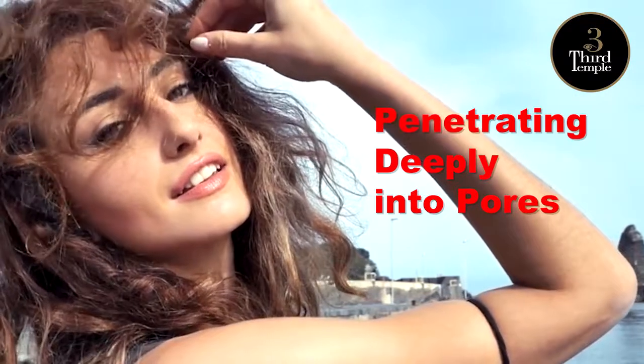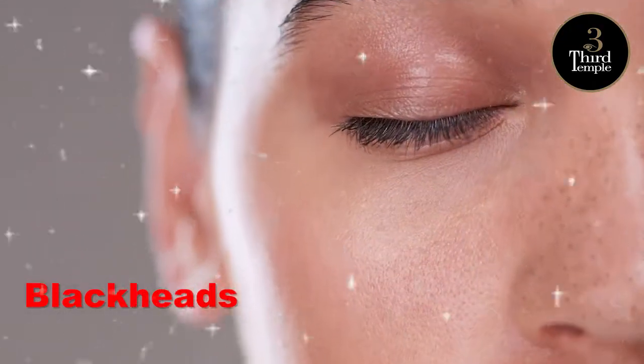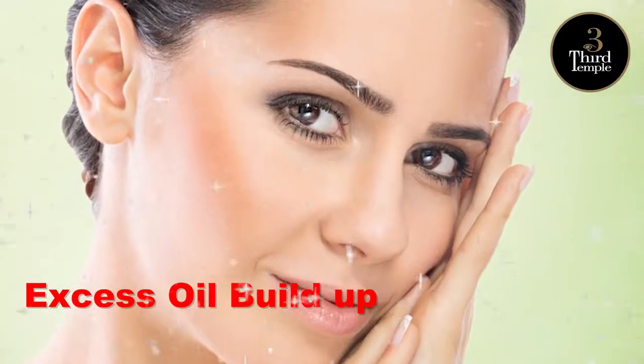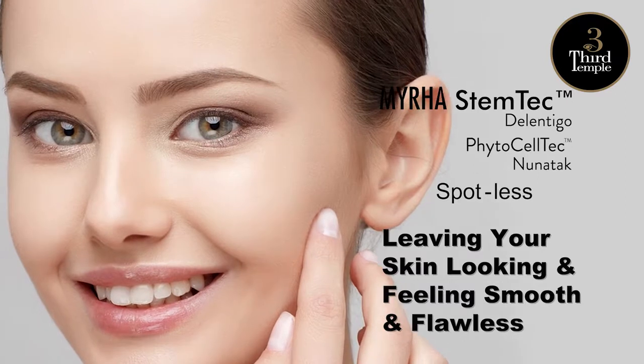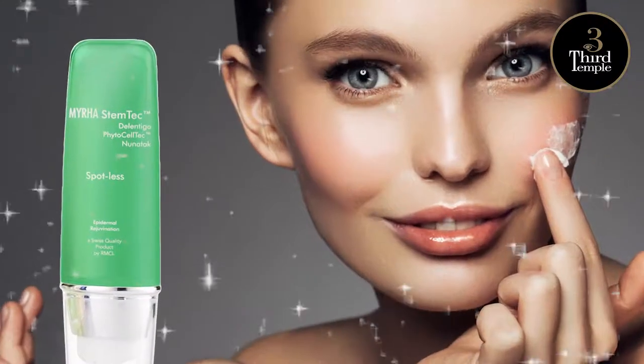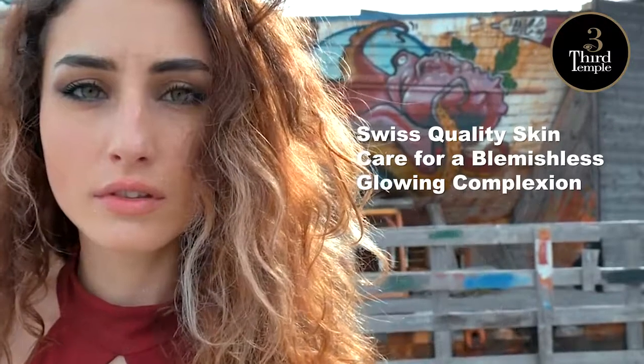Penetrating deeply into pores, preventing and reducing pimples, blackheads, acne, and excess oil buildup, leaving your skin looking and feeling smooth and flawless. Myra Stem Tech Spotless — Swiss quality skincare for a blemish-free, glowing complexion.